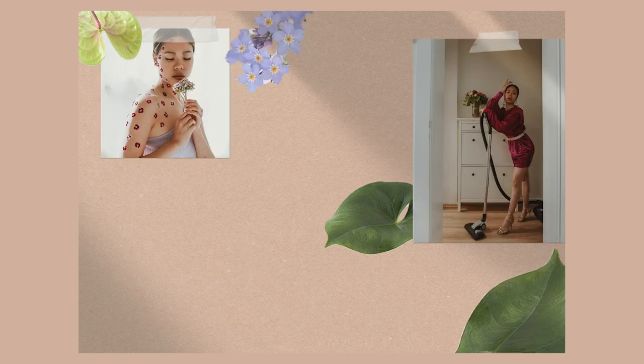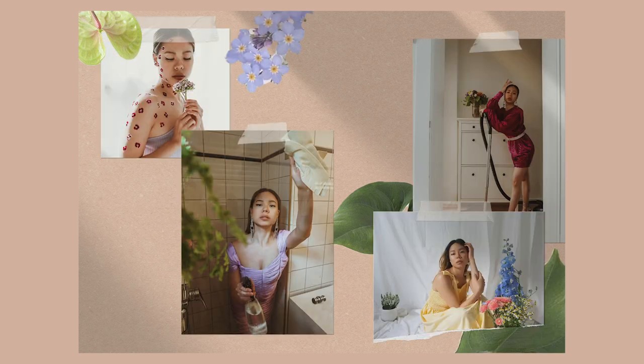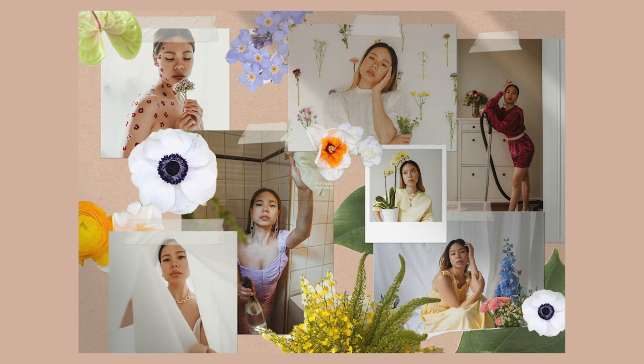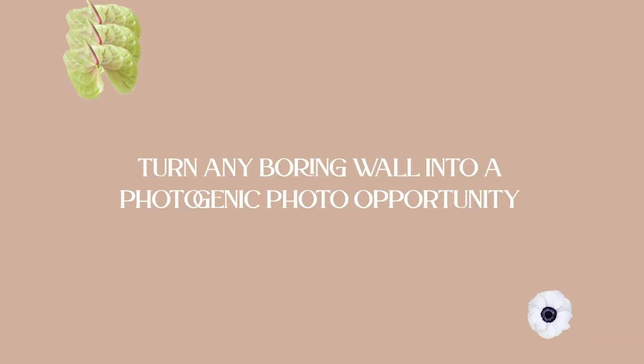Hey, it's Joyce! I hope you're well! Welcome to another video of my self-timer photo series. Taking photos at home can sometimes seem like you need a nice background or room to get aesthetic photos. Well, in this video, I'm going to show you how to turn a boring wall into a photogenic photo opportunity, wherever you are.